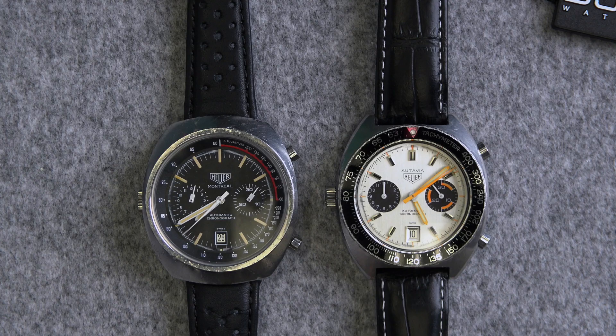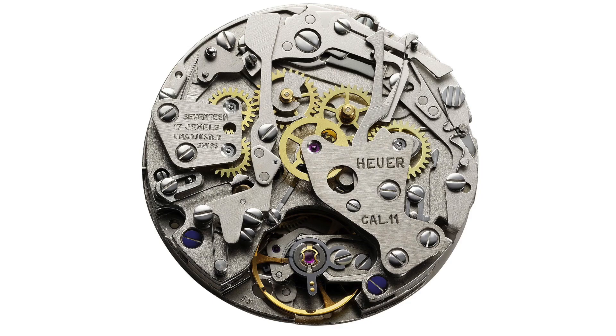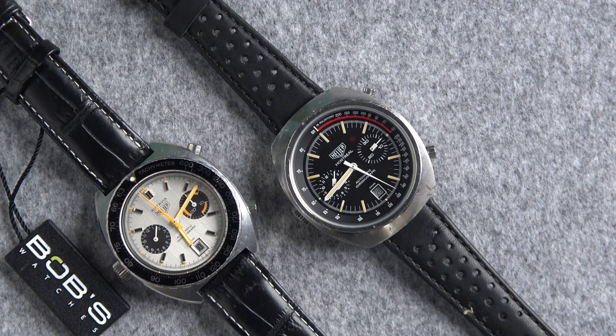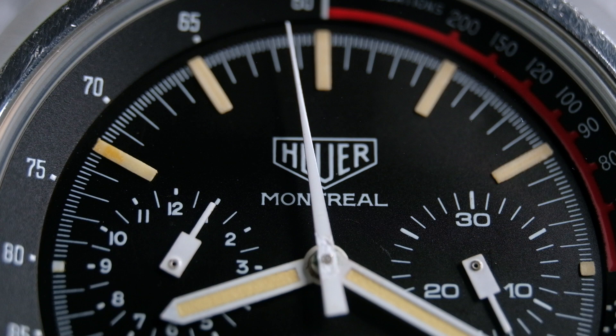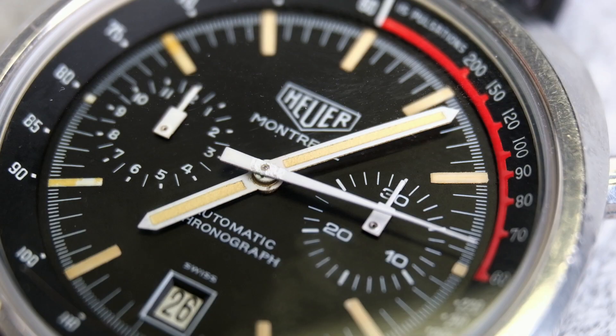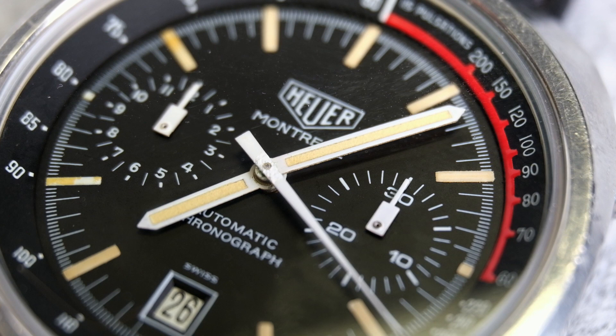Both of these watches feature the Calibre 12 movement. In 1971 this was an improvement Heuer made over the Calibre 11, which they had designed in collaboration with Breitling and Hamilton Buren. The Calibre 11 was introduced in 1969; however, due to some mechanical issues, Heuer presented the improved version — the Calibre 12 — released for production in 1971. The dial of the Heuer Montreal is a chronograph using a traditional bi-compax layout, as we can see with two sub-dials: a 30-minute register at three o'clock and a 12-hour register at nine o'clock. This layout is still commonly used in modern chronographs.